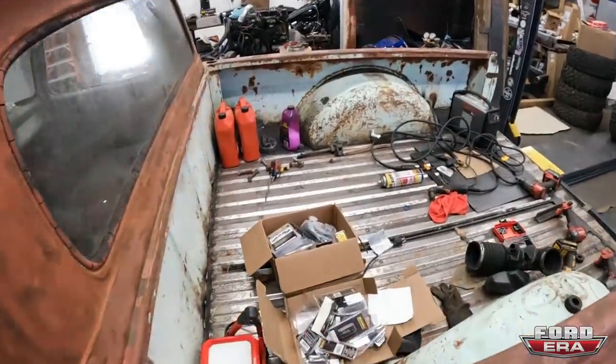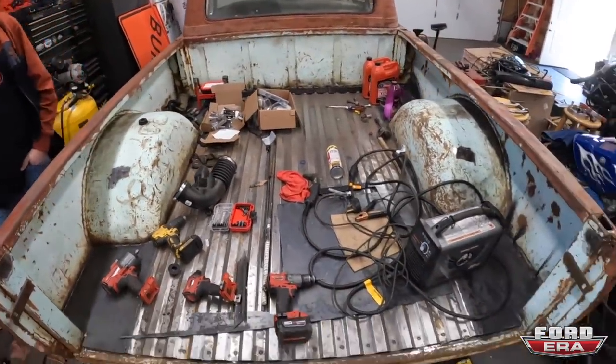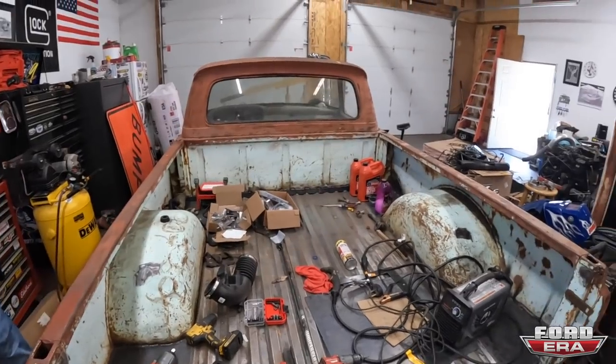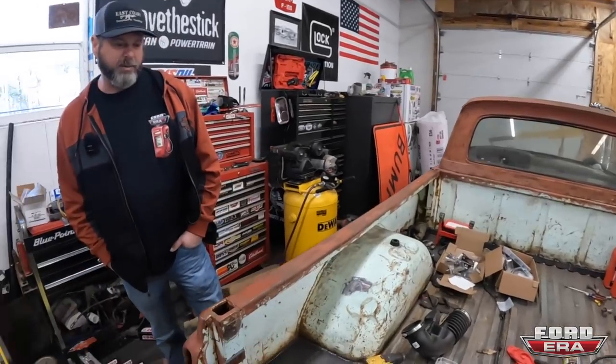You put a whole new bed floor in? It was eaten out really bad, yeah, so I had to change all that. Couple days' worth of work to do everything in the back. One of Joey's floors? No, it came with the truck when I bought it. But if I buy a bed floor, I would definitely buy one from Joey, that's for sure.